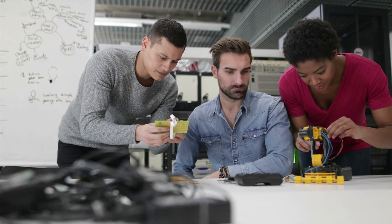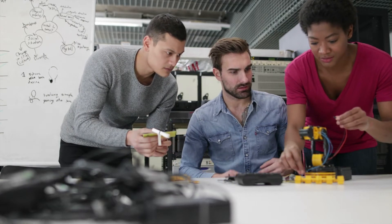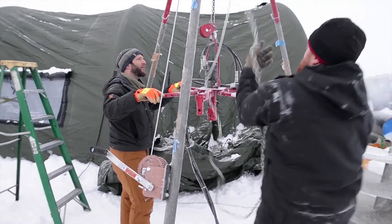Jobs in this field typically require an associate's degree or two years of college courses in applied science or science-related technology. Some highly technical jobs require a bachelor's degree.